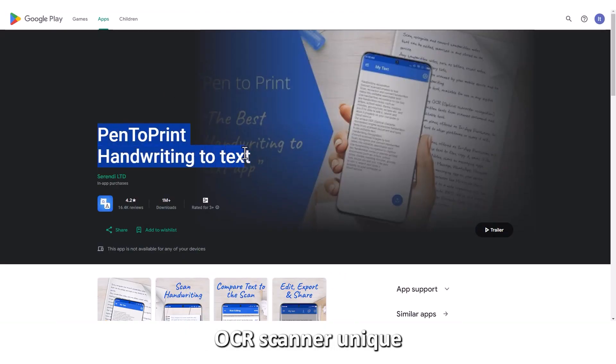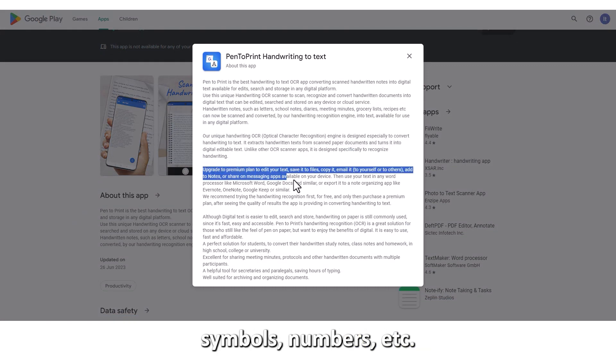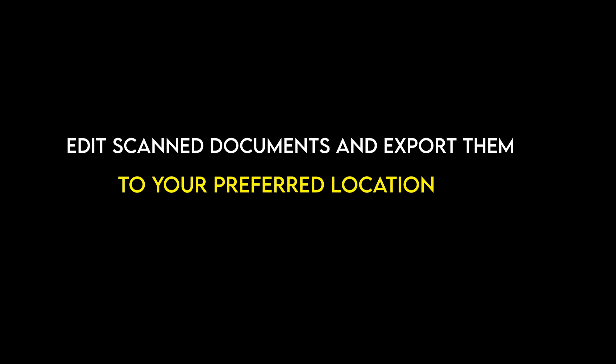Pen-to-Print, best for academic notes. What makes Pen-to-Print OCR Scanner unique is that it's specially designed to recognize handwriting. It can detect words, symbols, numbers, etc., which is beneficial for engineering, mathematical, and legal notes. You can edit, scan documents, and export them to your preferred location.